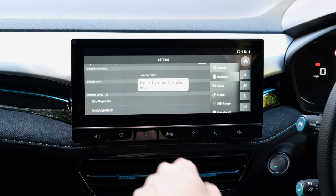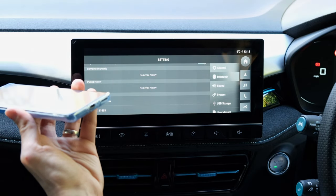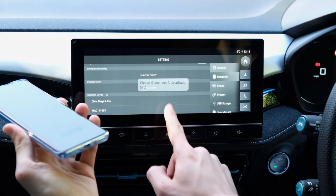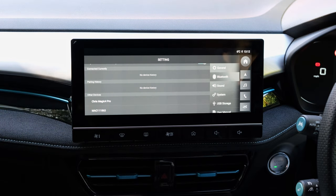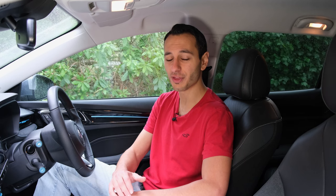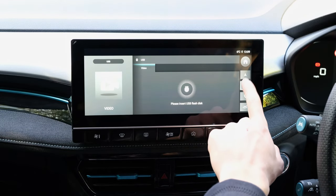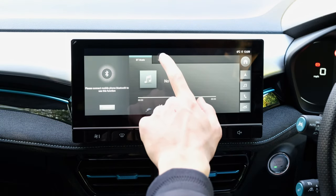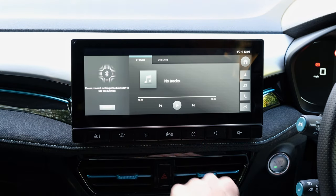If you want to connect up to the infotainment system, you have Bluetooth whereby the SBC and AAC codecs are supported only. But better still, you have Android Auto and Apple CarPlay supported over a wired format, allowing for better quality playback. Although it's worth noting that we did experience quite a few issues with Android Auto connecting and disconnecting, but this could be a potentially isolated issue. If you want the highest quality playback, you want to add movie or audio files to a USB, as the MG5 EV's infotainment system does support USB playback.